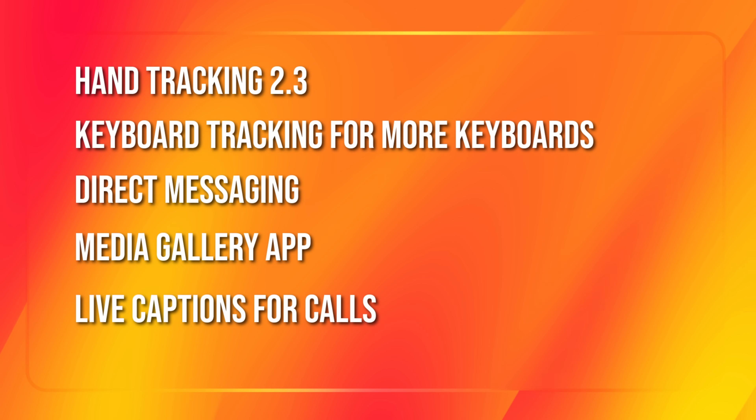I'm Cas — join me beyond reality. But before I show you what the Windows integration is like, let's kick things off with a quick rundown of what's new in version 72.